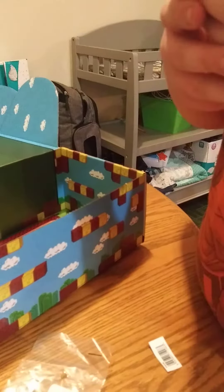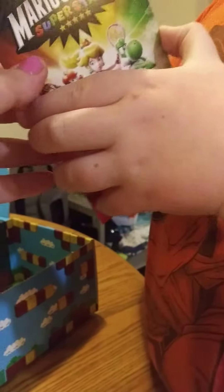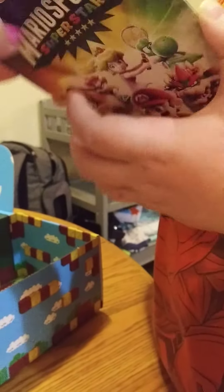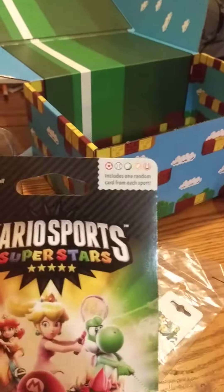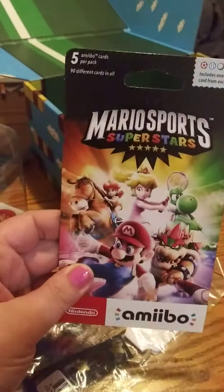And then I have Mario Sports Superstars. I'm pretty sure this is a game. It's a game for Nintendo. Five pack cards — we'll have to do an opening of this.